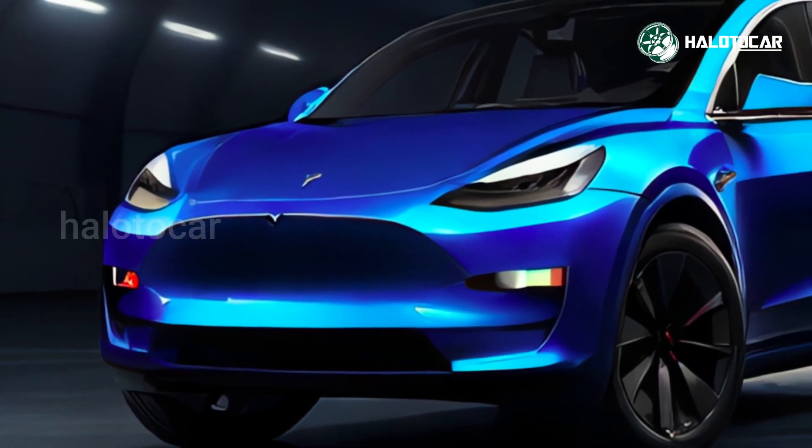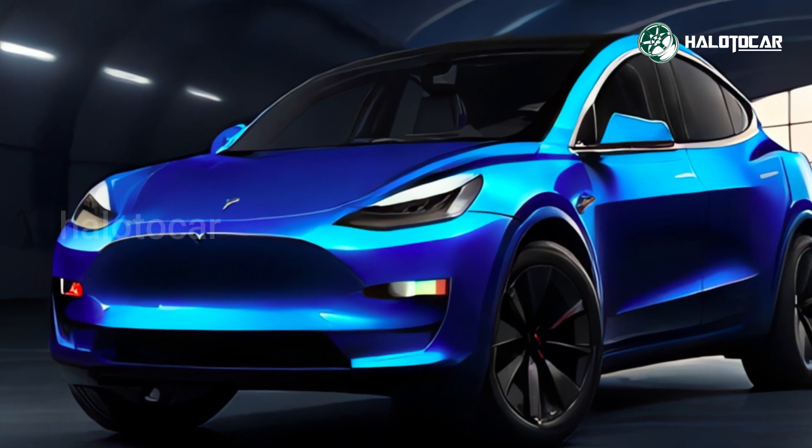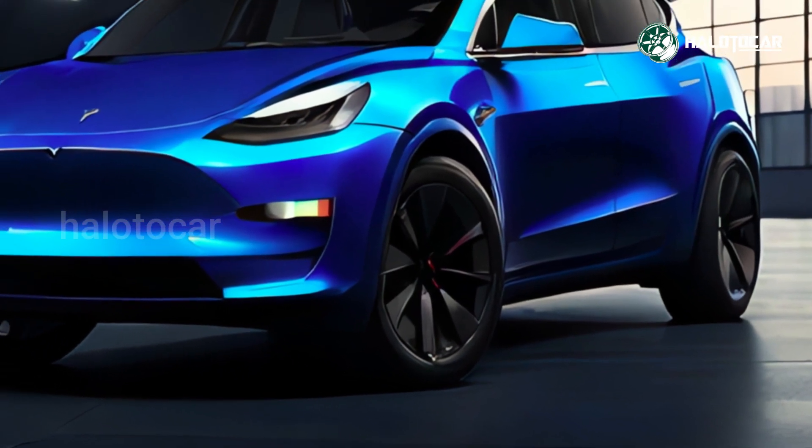When you consider the affordable price, outstanding range, and fantastic onboard technology of the Model 3, a hatchback from the US business Tesla, it's easy to understand why it was the best-selling car in the UK a few years ago.